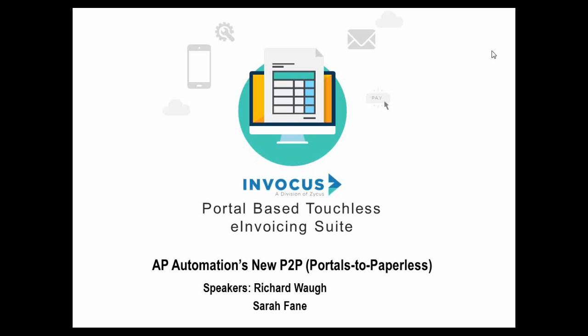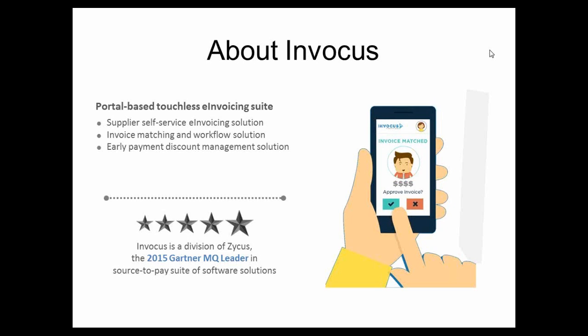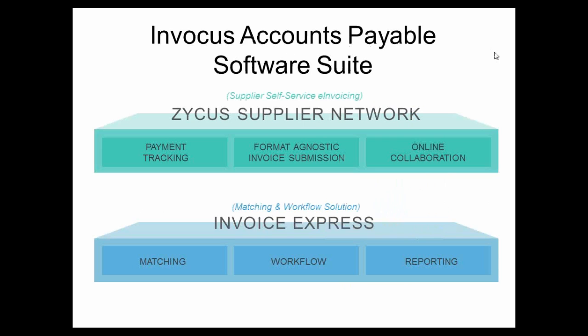Let me give you a little context about Invocus specifically. Invocus is a cloud-based software solution that focuses on e-invoicing utilizing portal technology, but also encompasses full AP automation — not just the e-invoice. The goal is driving end-to-end AP efficiency. Invocus is a division of Zycus, dedicated specifically to e-invoicing and AP automation, while the parent Zycus has an end-to-end source-to-pay suite of procurement tools recognized by Gartner as a leader in their Magic Quadrant.